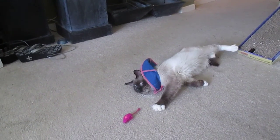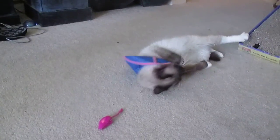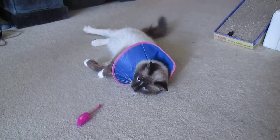All right, this is Fluffy. He just arrived on Saturday and he is wearing an e-collar because he had such severe ear mites, causing a lot of problems for him. So we put the collar on to prevent him from scratching his ears.